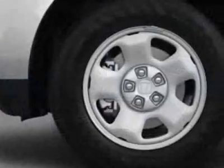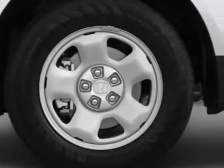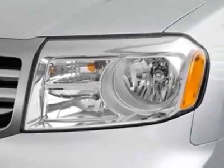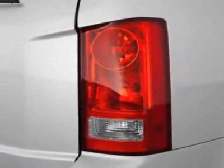This vehicle gets an estimated 18 miles per gallon in the city, and an estimated 25 on the highway. This Pilot boasts a 3.5-liter engine,